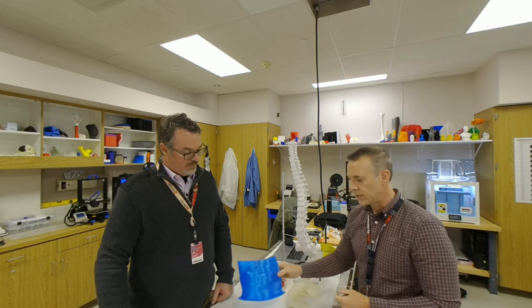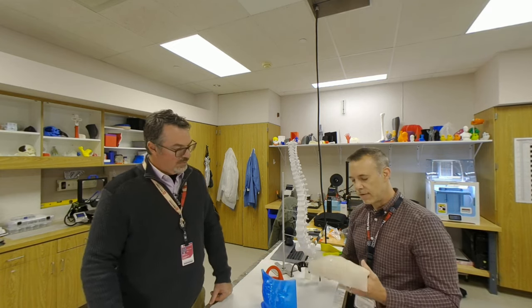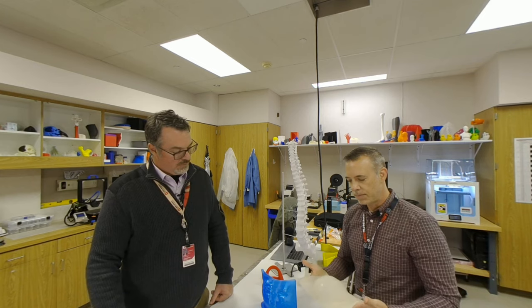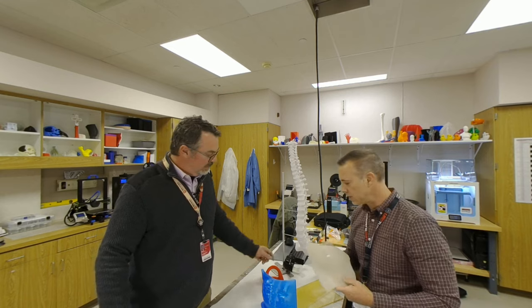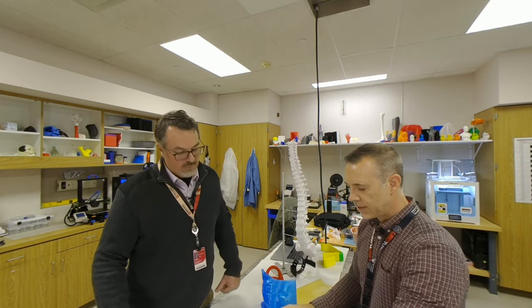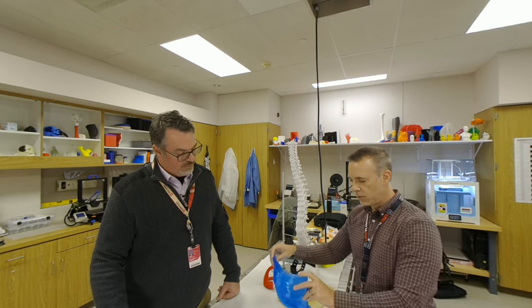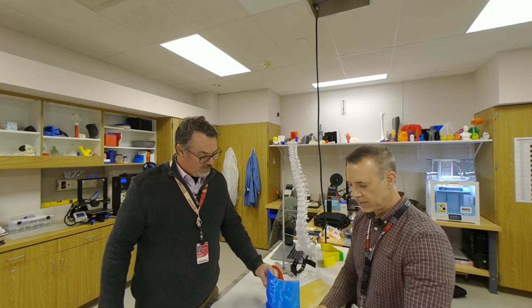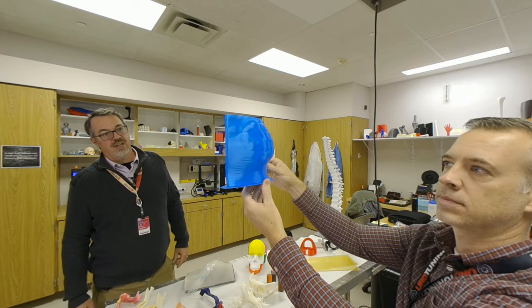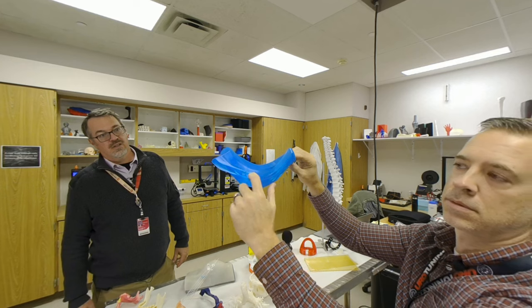From those models, we then created molds where we could actually cast out of FDA-approved silicone an exact piece — made custom for each patient — that fits like a second skin. You can see this would come out of this 3D-printed mold, kind of just crack it apart like an egg once the silicone's set, and it goes right onto the patient and fits perfectly. That yielded a much, much better treatment for that patient population.